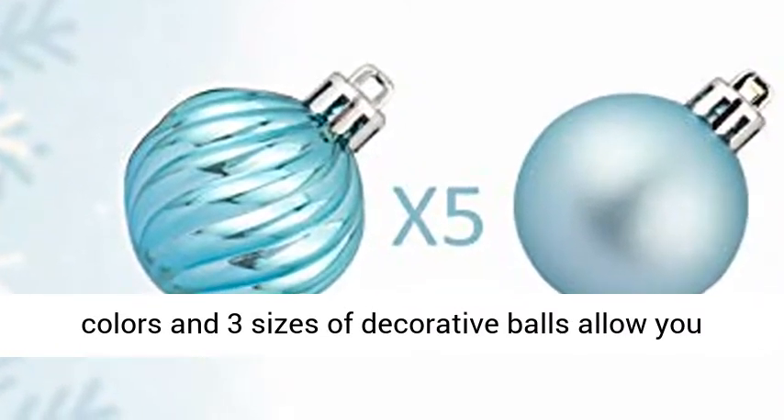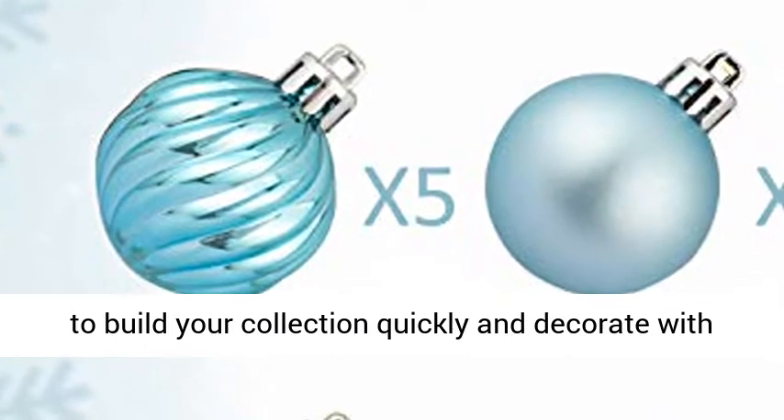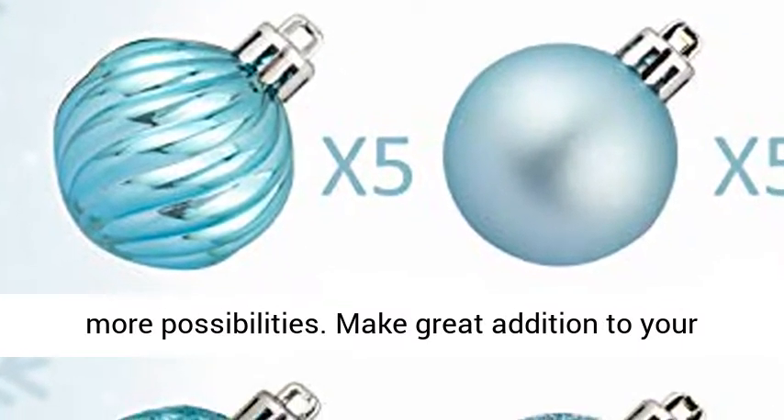Kai Store's 2020 New Christmas Tree Decorations Collection features 23 different colors and 3 sizes of decorative balls, allowing you to build your collection quickly and decorate with more possibilities.